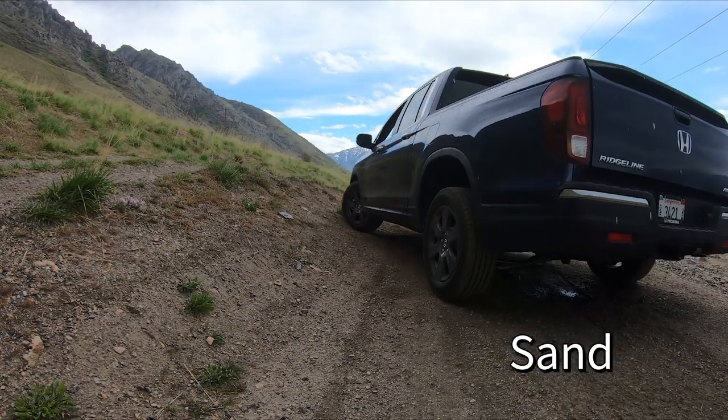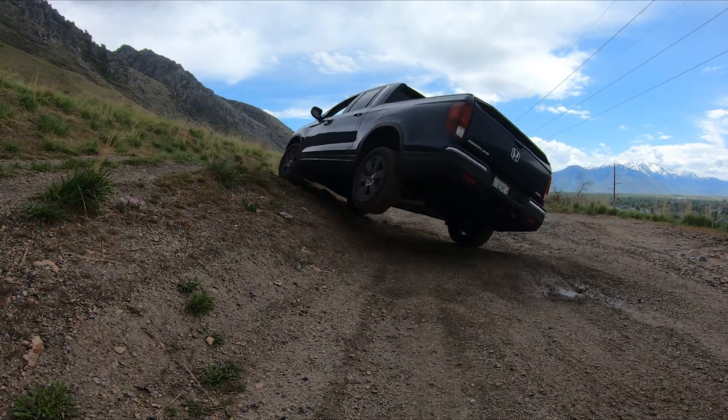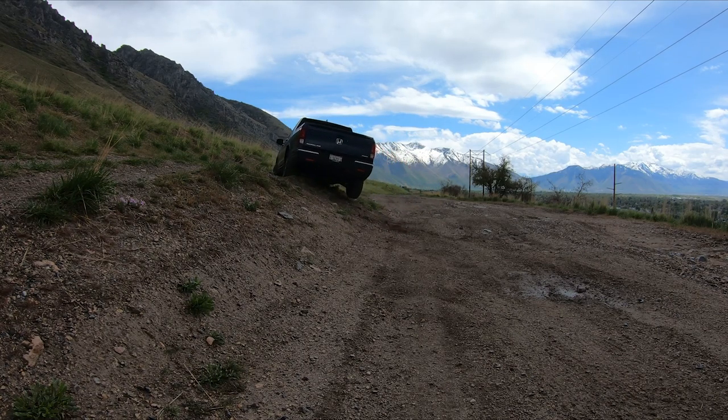Just like mud mode, when you put it into sand mode it puts up a display that says traction control reduced or stability control reduced. It should allow for more wheel spin, but as you can see, there's still a pretty limited amount of wheel spin.